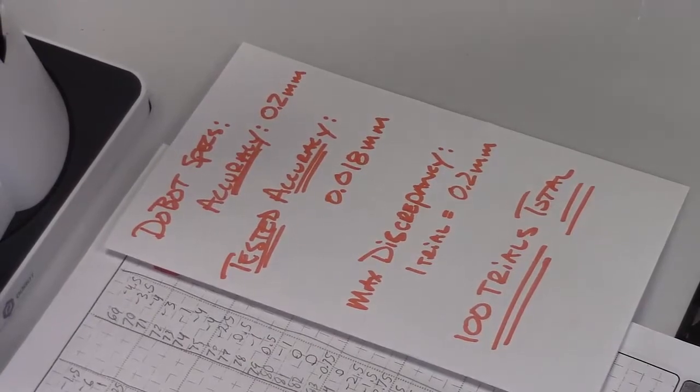After testing, the accuracy they specified is 0.2 millimeters; our tested average was 0.018 millimeters, but our max discrepancy was 0.2 millimeters. This was out of 100 trials, and the maximum discrepancy was only reached once.